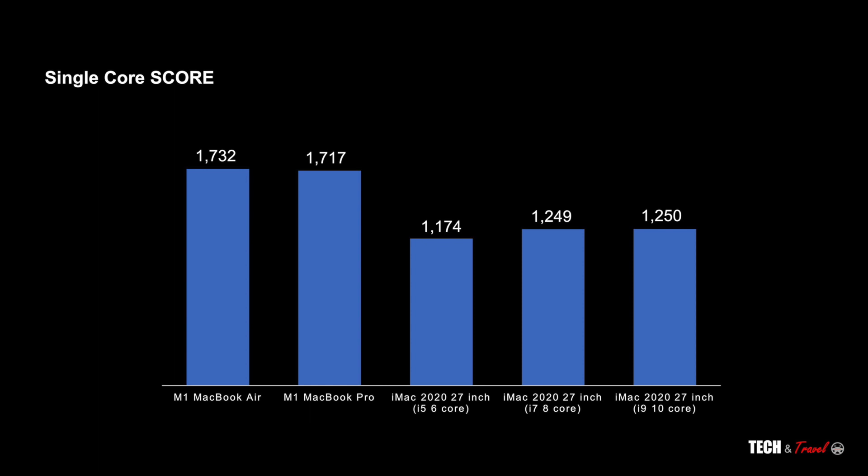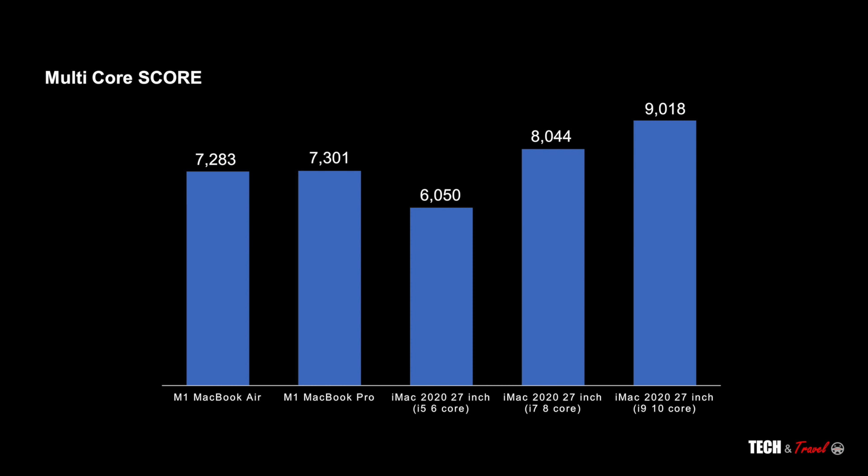And it is not just better marginally — it is better by literally 40%. Moving to the multi-core scores, which is very relevant for tasks like video editing, the M1 MacBook Air and MacBook Pro outperform the 2020 27-inch i5 6-core iMac. It's only when you upgrade to the 8-core or 10-core iMac that you get faster multi-core performance than the starting M1 MacBook Air. This is really, really astonishing, and from these benchmarks it's very clear that the M1 chip is certainly better than the Intel processors.